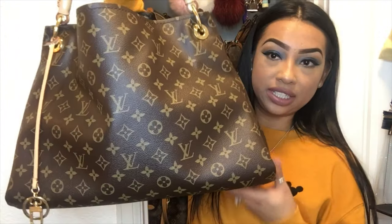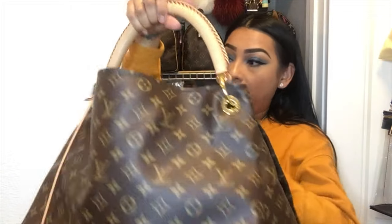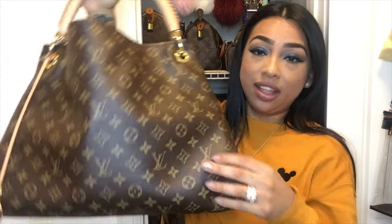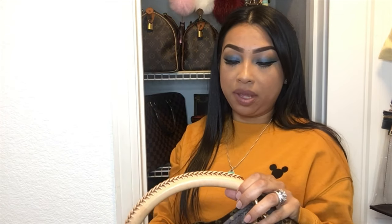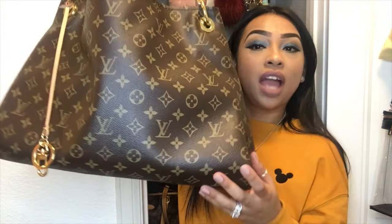Next we have my Artsy in the MM size — another great bag I didn't think I'd ever be able to own, but here she is in my collection. I love this bag. I'm very careful with the strap because I've heard stories about it coming undone, so I'm just careful with her.